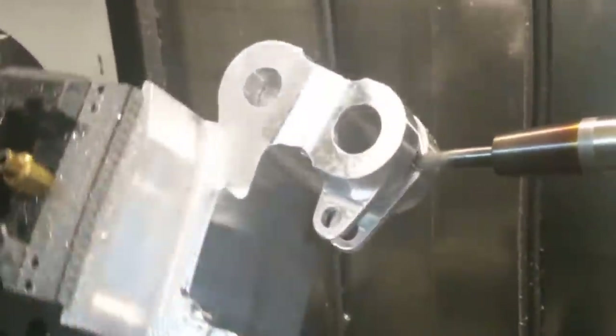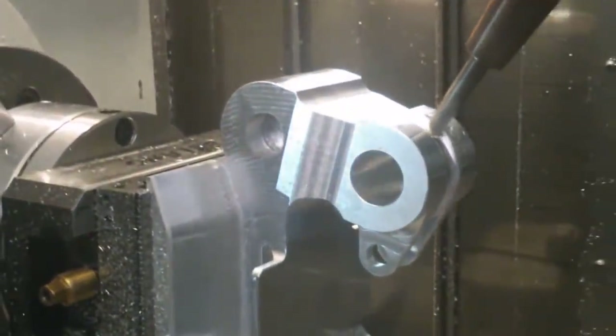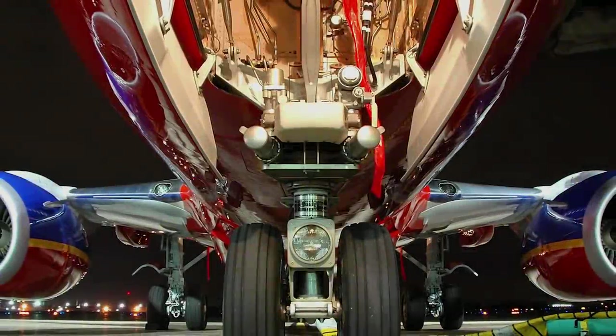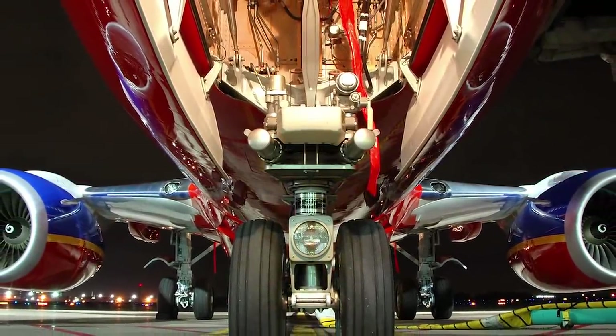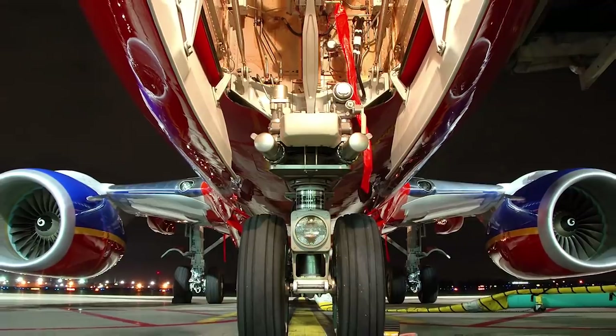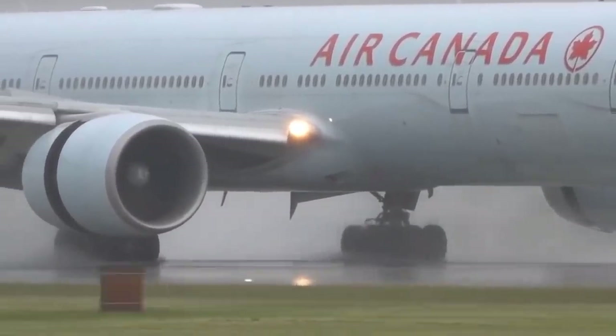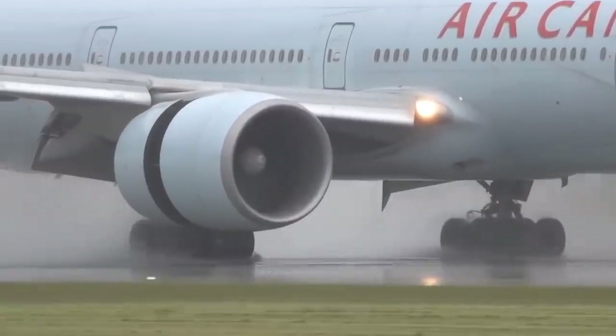Once assembled, the exterior of the tire is coated in a special glue treatment, and then the bolts are fastened. You're probably wondering what the glue is for. After all, the bolt is thick — so why is that not enough? The answer is that the glue guarantees a watertight connection between the two halves.